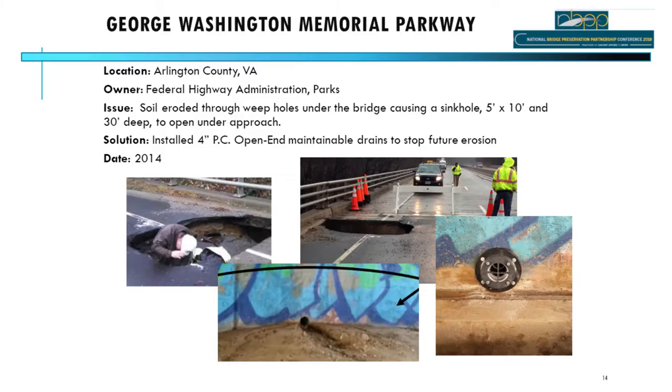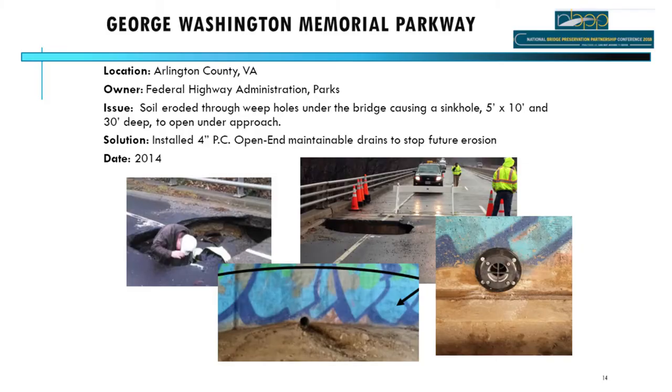The most famous case study is the George Washington Memorial Parkway, which made television news. In the middle of the night, a sinkhole opened up and four cars were involved in an accident. Investigation revealed that beneath all the drains was accumulated soil — the filter fabric had broken through, slowly losing soil over time until voids collapsed and the sinkhole formed. It was a 30-foot deep, 5-by-10-foot sinkhole. After installing the filters and cleaning up, the drainage issue was resolved.